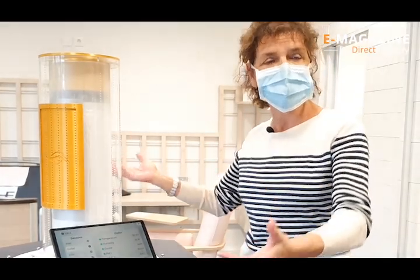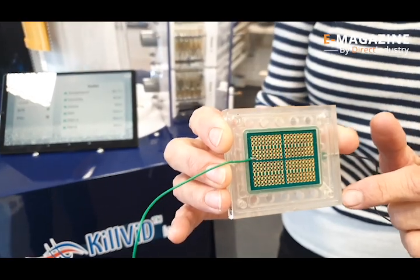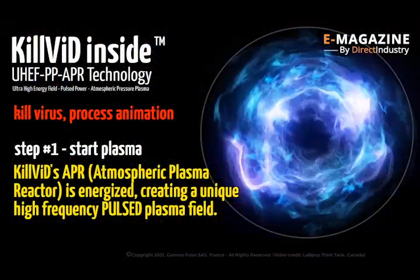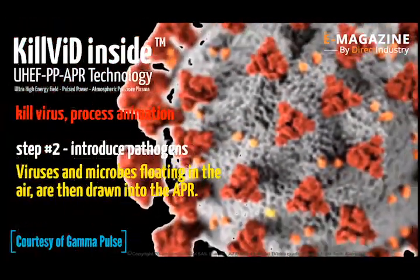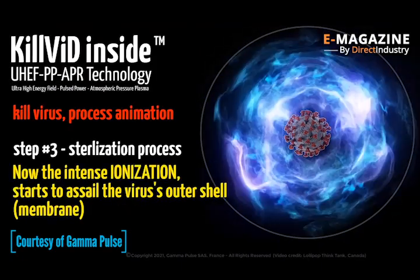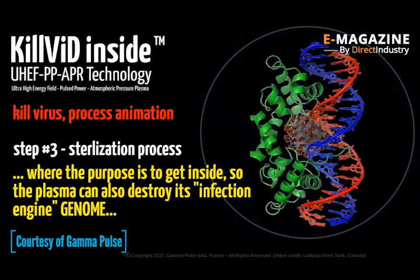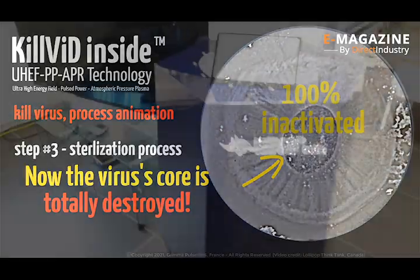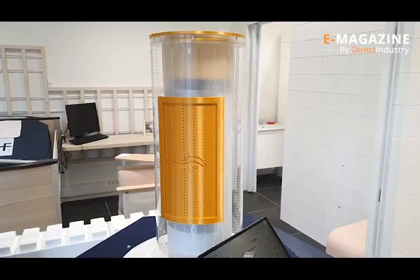Most air purifiers use filters or UV light, but Kilvid eliminates viruses thanks to its micro-reactor units. These tiny reactors produce intense pulses of electrical current a thousand times per second, which creates a hot, dense plasma that destroys airborne particles. Any microorganism in the air inevitably comes into contact with the plasma and has zero chance of escaping. The other advantage is that the plasma cells are self-cleaning — unlike other purifiers, there are no filters to change.